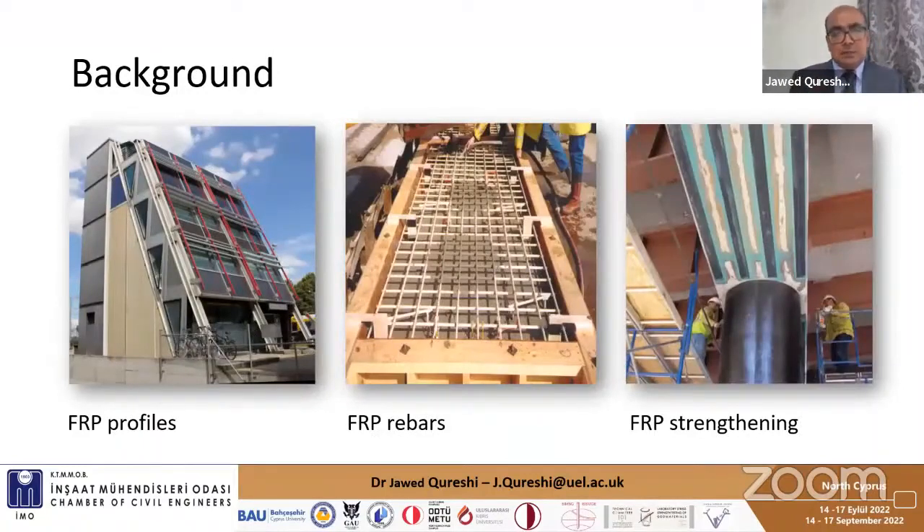Construction produces about a third of global carbon emissions and there is a need to reduce these by use of sustainable technologies and materials. FRP is one such sustainable material with a lower carbon footprint than traditional materials. In simple terms, FRP is carbon or glass fiber embedded in a resin matrix. For civil engineering applications there are mainly three uses: FRP profiles for new build structures, FRP rebars in concrete, and FRP in strengthening.